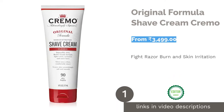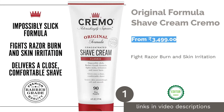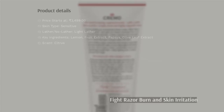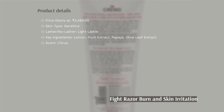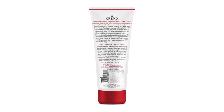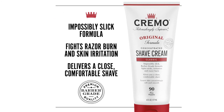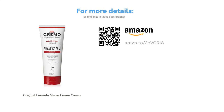The first product on our list is Cremo Original Formula Shave Cream. What sets this formula apart from its counterparts is that you only require one incredibly thin layer to get a smooth shave. The cream contains macadamia seed oil, lemon, papaya, and olive leaf extract, perfect for sensitive skin. It also contains aloe and calendula extract to ensure that your skin remains smooth post-shave and you don't get any cuts and nicks.